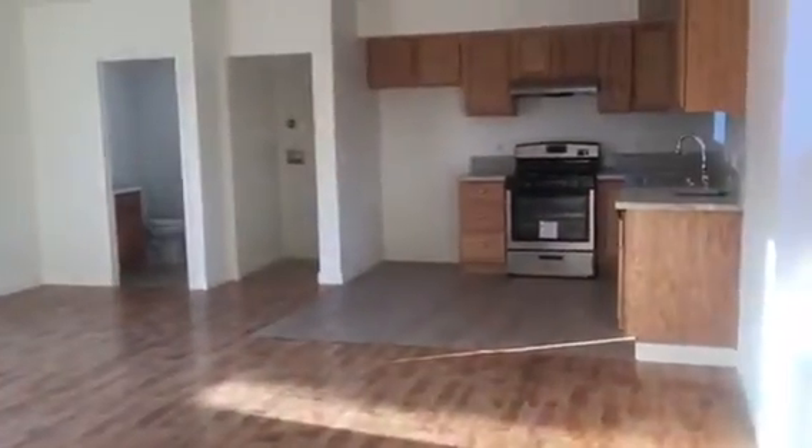The two bedrooms, additional bedrooms, are upstairs. Thank you for subscribing to my video blog. Gracias por suscribir a mi video blog.